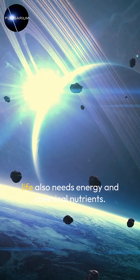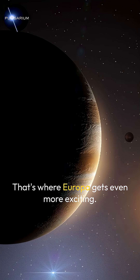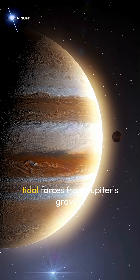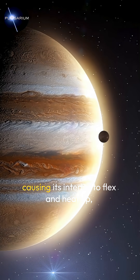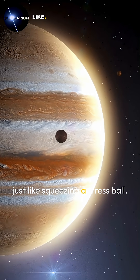But water alone isn't enough — life also needs energy and chemical nutrients. That's where Europa gets even more exciting. The moon experiences strong tidal forces from Jupiter's gravity, causing its interior to flex and heat up, just like squeezing a stress ball.